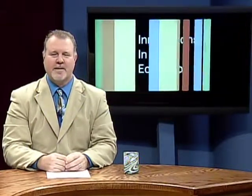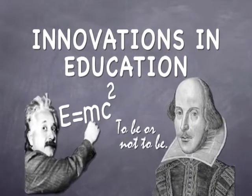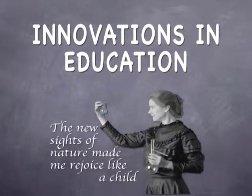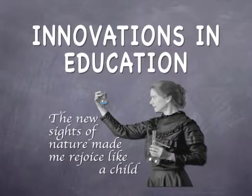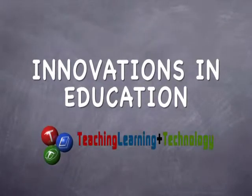Hi, I'm Graham Glenn, Assistant Provost and Executive Director for Teaching, Learning, and Technology at Stony Brook University. This is Innovations in Education. In our show, we feature faculty and staff using innovative approaches to teaching and applications of educational technology that have had a positive effect on student learning.